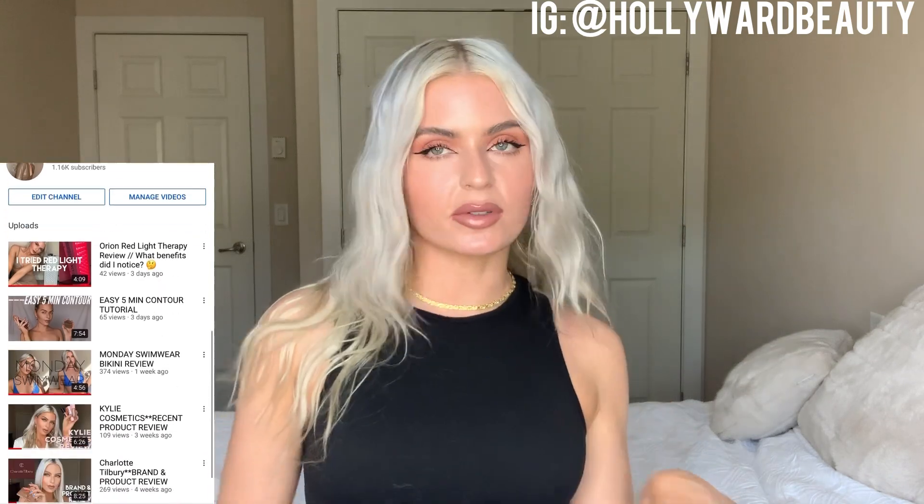Hi everybody, it's Holly here from hollywearbeauty on Instagram. If you guys haven't checked me out already, make sure to check me out over there. I post every single day about makeup, beauty, and style. Make sure to like and subscribe to me here on YouTube — I post every week with new beauty videos for you guys.